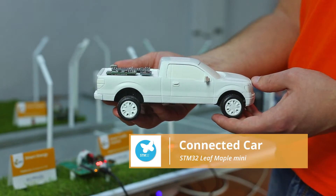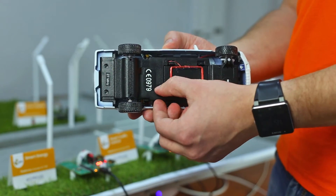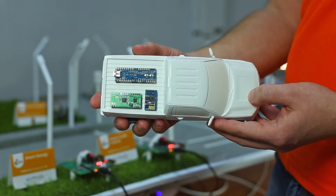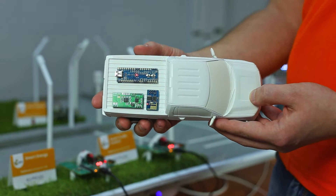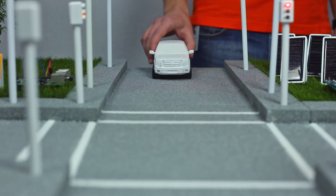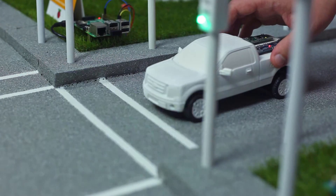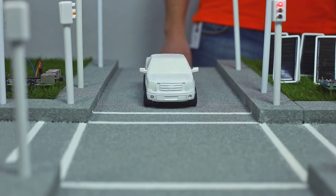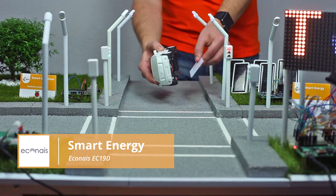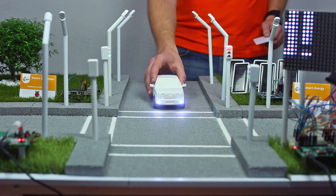We start with the smart car concept. In our demo case, a regular car is enhanced with the STM32 Leaf Maple Mini Board, which is running a specifically written car application. As soon as the car pulls out onto the road, it starts reading RFID tags placed under the road surface, which serve as a replacement for GPS in our demo. The car flashes its headlights while passing over another RFID tag, and reports its location data to the Smart City Transport Authority application that controls the road infrastructure.